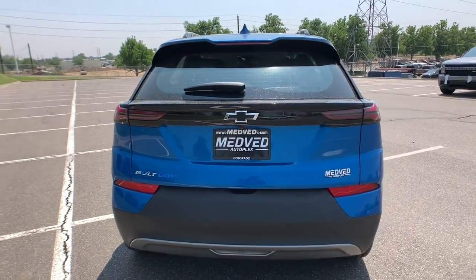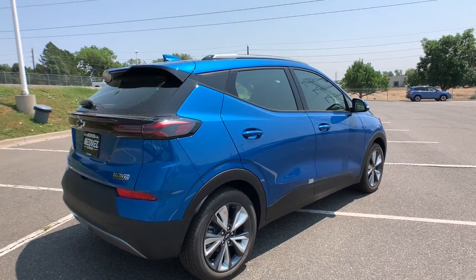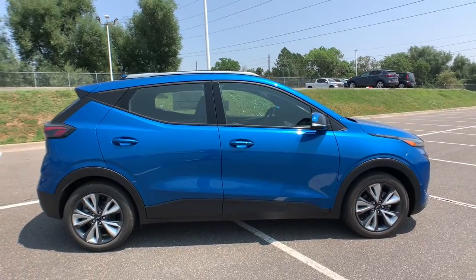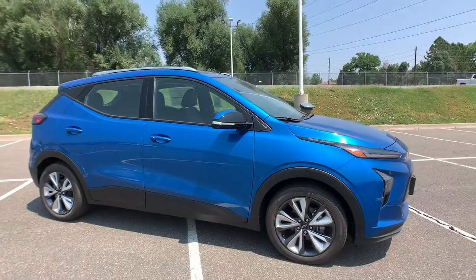Electronic stability control, trip computer, bucket seats, power windows, four-wheel disc brakes, power steering — the future is here. It's time to make the move to a fully electric car that's truly practical. Drive the Bolt EV.